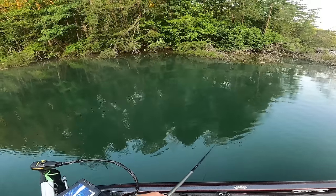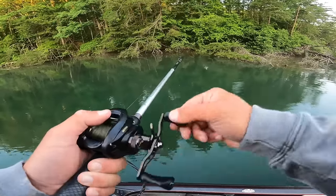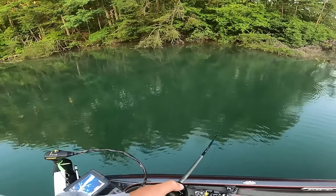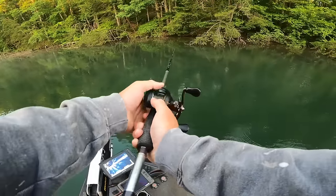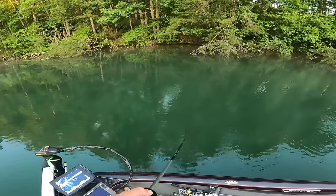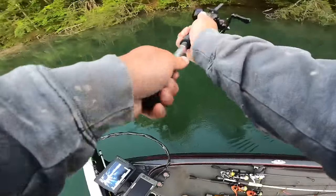There's a bunch of grass down here which looks really good for this frog. The other day I had a big one — like a four or five pounder — come out of some grass and chase it, but I pulled it away from him because I was just practicing. I'm really hoping to get one out of these trees though. I know there's some fish in them, just got to get them to bite, which might prove to be a little bit difficult.